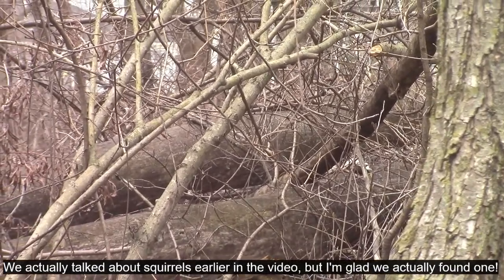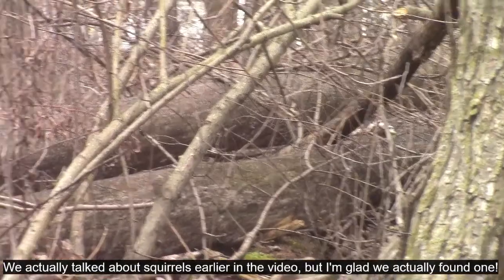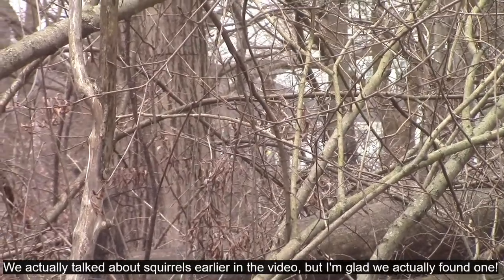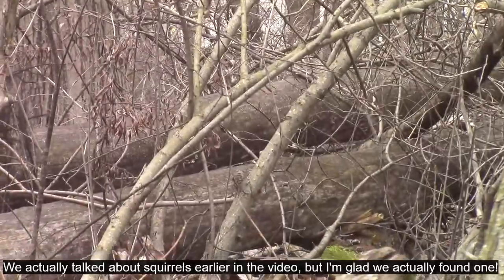We can also get fox squirrels or black squirrels, but the black squirrels are actually just a genetic variation in those gray squirrels, so I'll insert some information about them. I've seen a lot of them so far today but they're really hard to catch on camera, so I'm glad we got one.